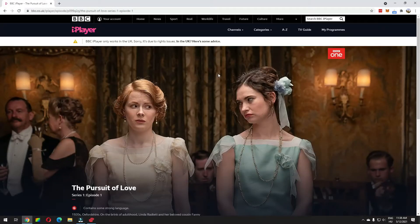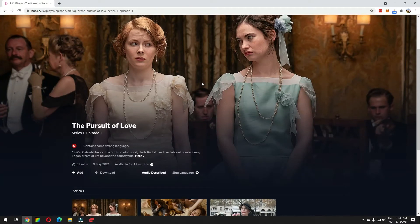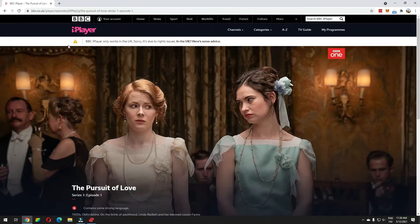Is The Pursuit of Love on Netflix? No, it isn't. So the only place where you can stream this TV series currently is on BBC iPlayer. But as you can see here, it doesn't work if you're outside the UK.